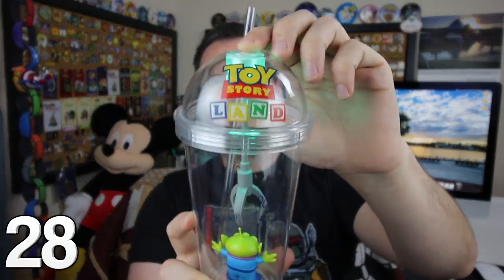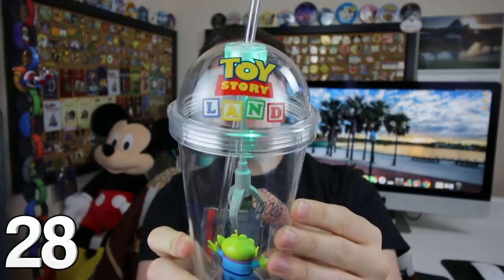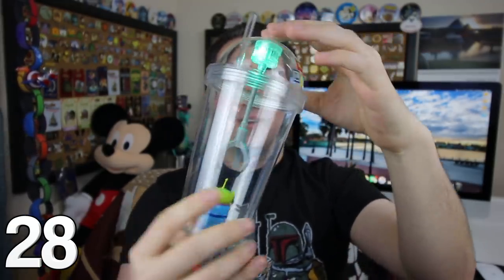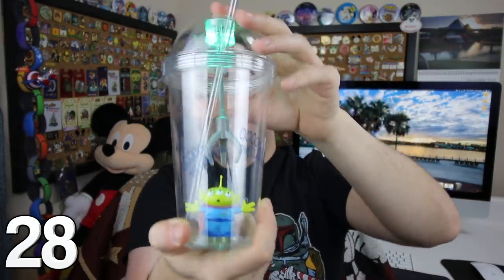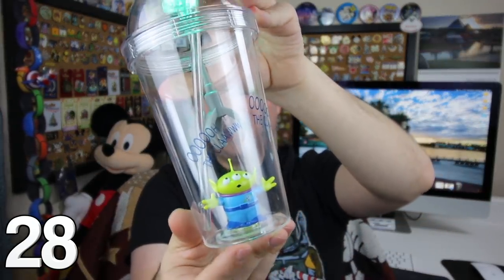To commemorate the opening of Toy Story Land, we have the very special claw tumbler. You can see it has that light right there — Toy Story Land. The straw does not come out, which is very helpful so you can use it without worrying about losing the straw. You've got the claw in there and the little green man right there at the bottom.